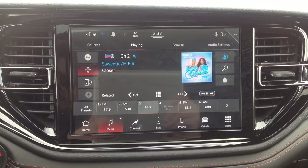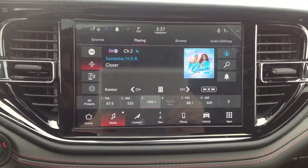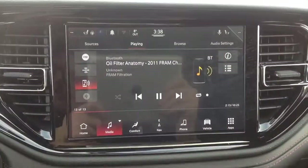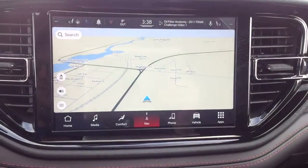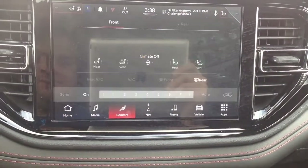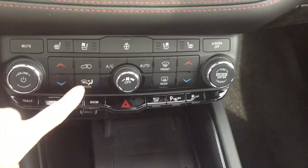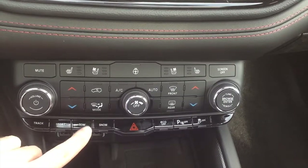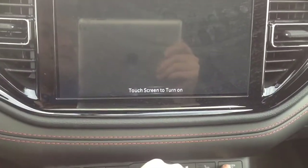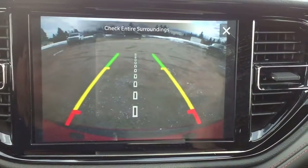The Durango RT comes equipped with a Uconnect 5 touchscreen with navigation, a 10.1 inch display with FM radio, Bluetooth, and Sirius XM satellite radio. On the touchscreen you can go to navigation, access your phone, comfort settings where you can control your climate controls, change the blower fan speed, change zones, front and rear defrost, and all the different modes. You also have a screen off function — you can either touch the screen or push this button. You can also access the rear view camera from here.